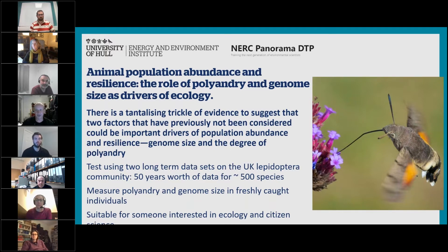There's interesting data coming out of the plant literature to indicate that genome size can be very important, but no one has really looked at this with animal literature. What we want to do is look at this with two fantastic long-term datasets on British moths: the Rothamsted Insect Survey dataset and the National Moth Recording Scheme dataset. These give us 50 years' worth of data for about 500 species of moths. We want to look at the influence of polyandry and genome size on persistence and population change in these species, measuring those metrics and relating them back to existing data on moth population dynamics over the last 50 years.